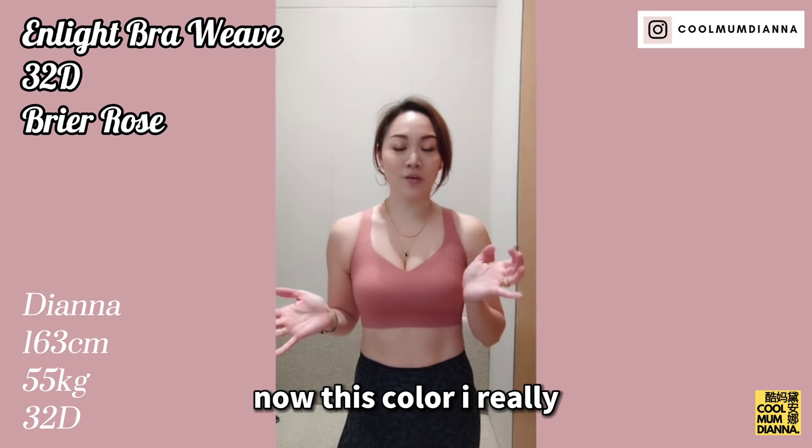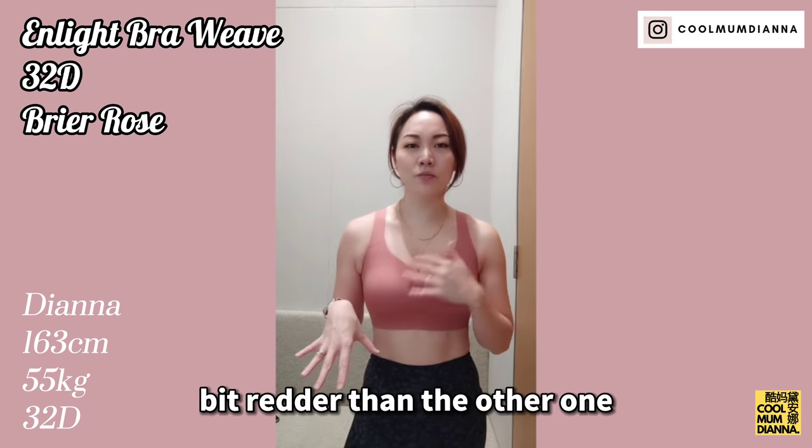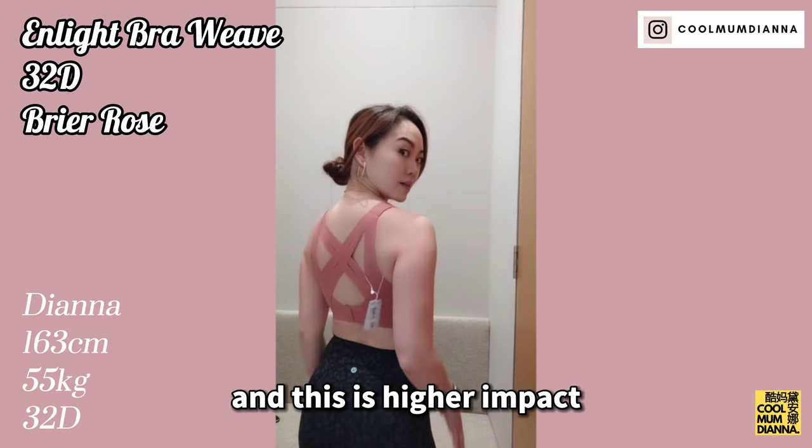Now this color I really really like — dirty rose color. It's a little bit redder than the other one I tried, and this is higher impact.